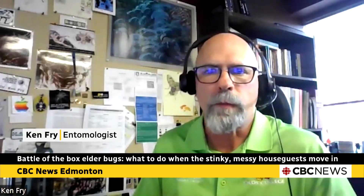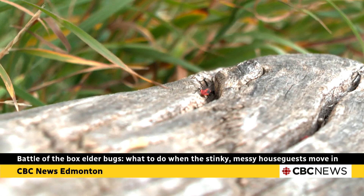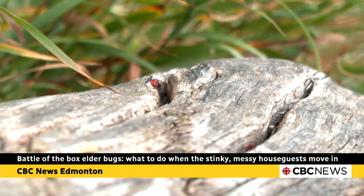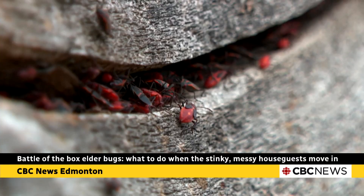Where they are a problem is when fall comes and they want to find somewhere warm. Before humans were building urban landscapes, they would have found shelter under rocks, under downed woody material, and there would have been a lot more organic matter on the ground.